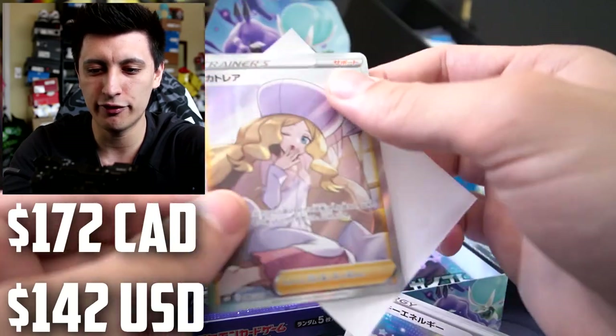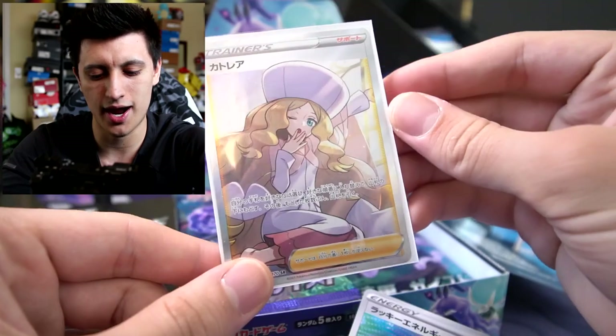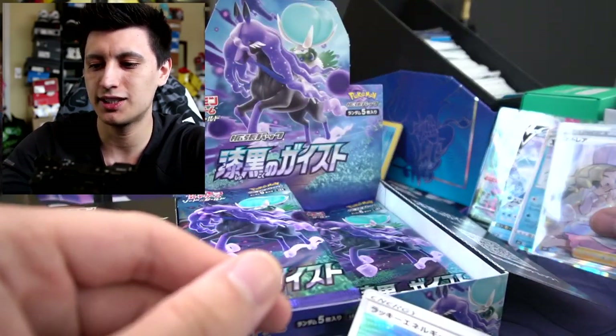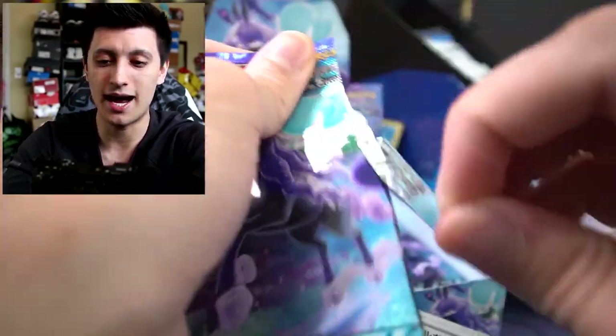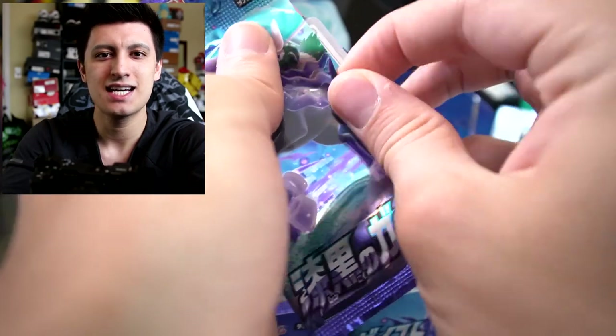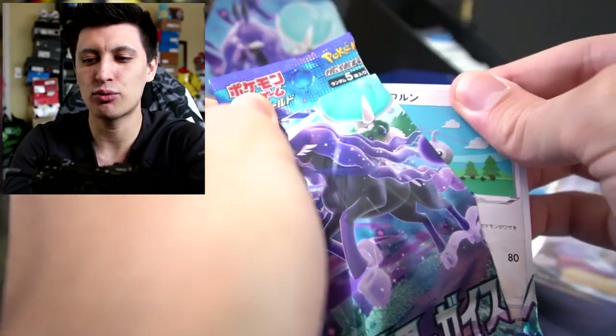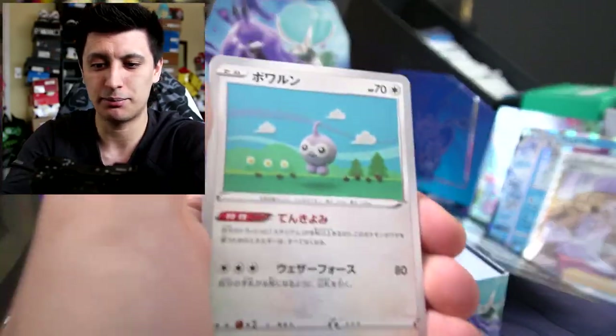We're going to sleeve our waifu up — make sure our waifu has protection. Got to protect the waifu at all costs. We'll put her to the side there. Wow, I don't know if we're going to get another waifu, man. That is probably the chase card waifu for the set. I don't recognize her — I think she's one of the newer characters or from one of the games I never really played.